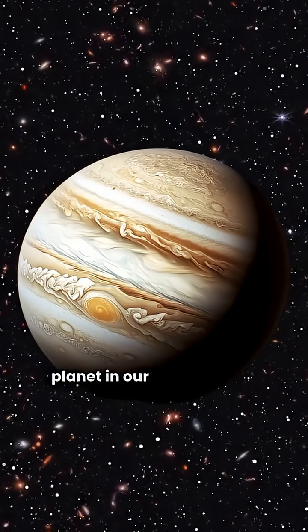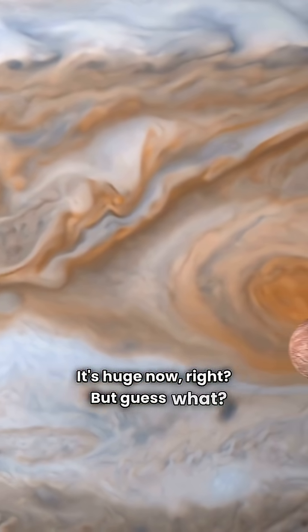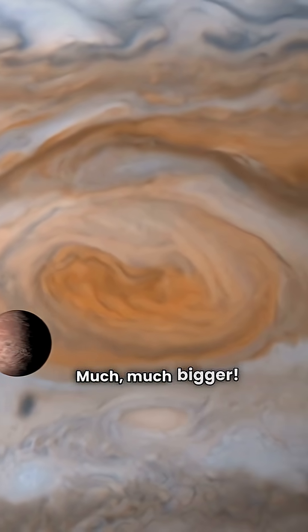Have you ever wondered about the biggest planet in our solar system, Jupiter? It's huge now, right? But guess what? Jupiter used to be even bigger — much, much bigger.